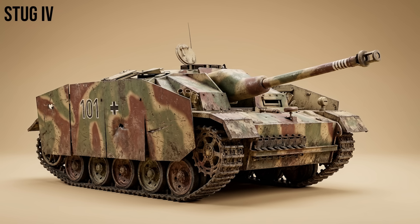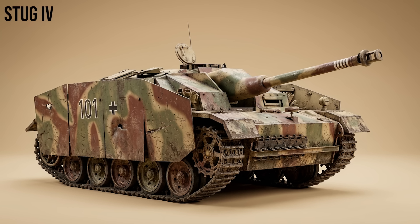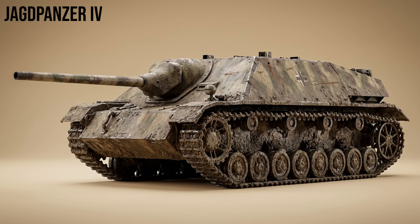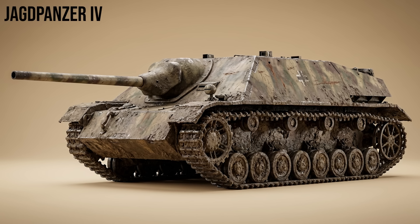StuG IV: essentially a StuG superstructure mounted on a Panzer IV hull, a logical standardization to keep production lines moving when Panzer III chassis production ceased. Jagdpanzer IV: a specialized low-profile tank hunter based on the Panzer IV chassis. Late versions, known as the Panzer IV/70, mounted the Panther's long 75mm gun, making them exceptionally dangerous.